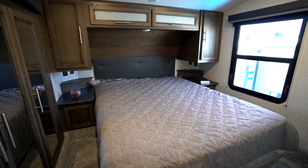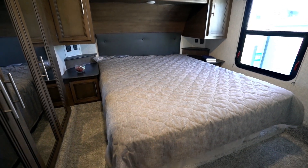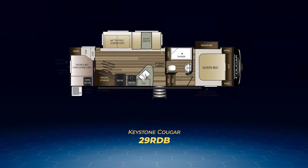Let's check out what all the Cougar half-tons have in common before we dig into the individual floor plans. They all have a walk-around queen bed in the front cap with a wardrobe slide-out. Aside from the 32BHS, all of them also have a bathroom with a full-size shower, linen closet, and single vanity sink.